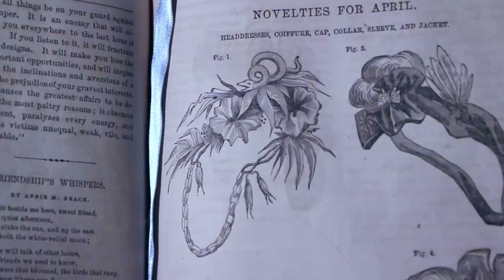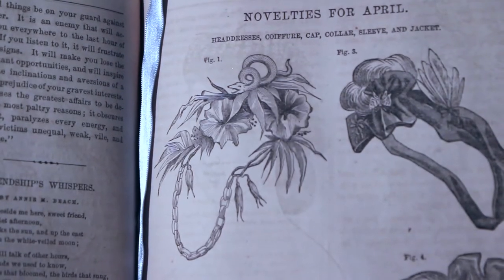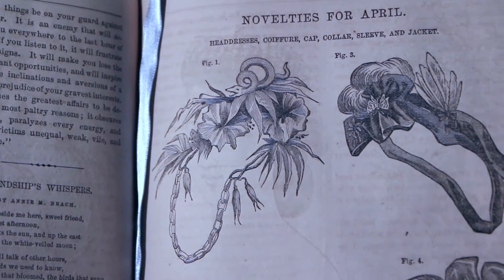Maybe I'll even do a featured video where I read some of the poetry, because there's poetry in them. Let me know in the comments if you're interested in some readings — I'm not really an ASMR person, but I could get into it. Here we go. So here's my choice for Godey's Lady's Book novelties for April — it's the serpent headband or headdress.